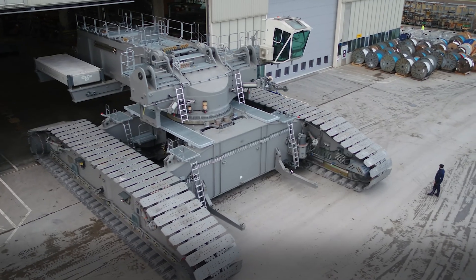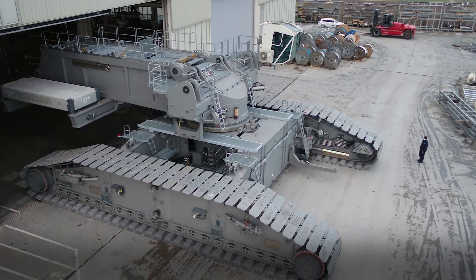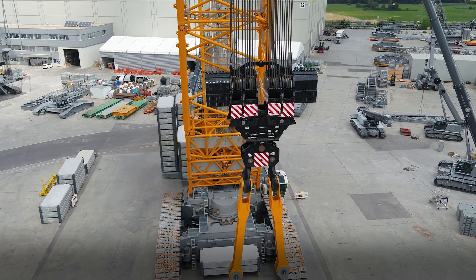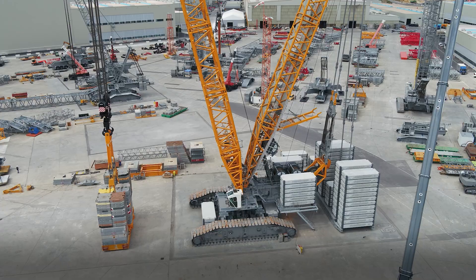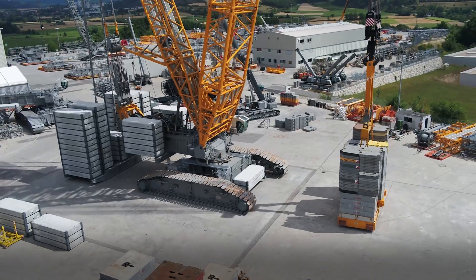The LR12500 can even be set up on a vessel for construction at sea. These new features were expertly designed for lifting heavy loads, such as offshore wind power components at port and for various industrial applications.